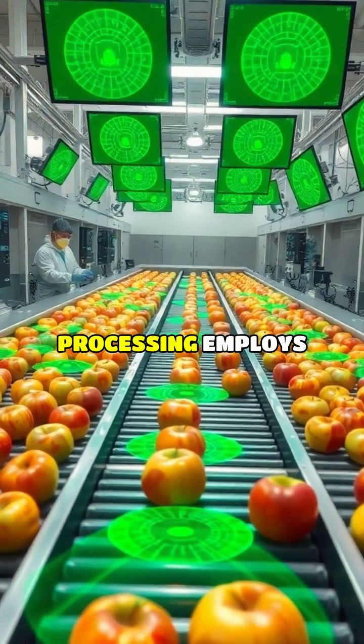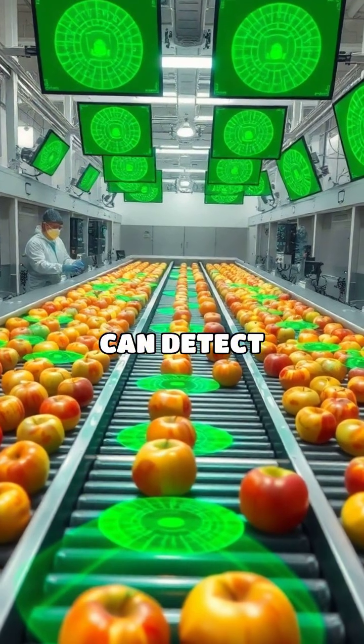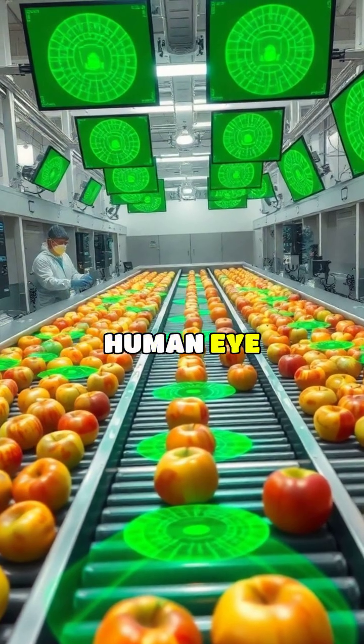Modern food processing employs astonishing technology, from hyperspectral imaging that can detect invisible bruising to artificial intelligence systems that sort produce faster than the human eye can track.